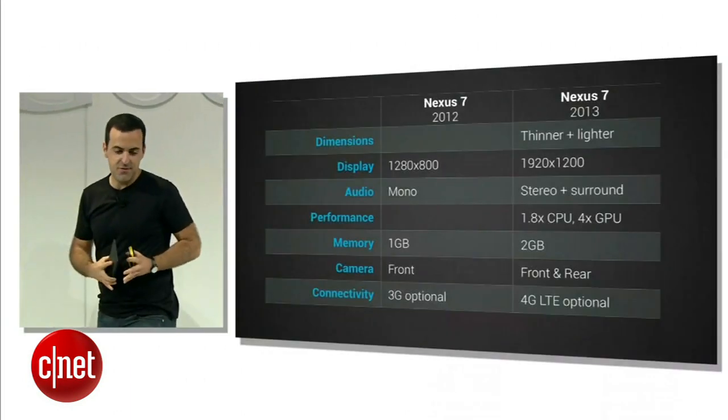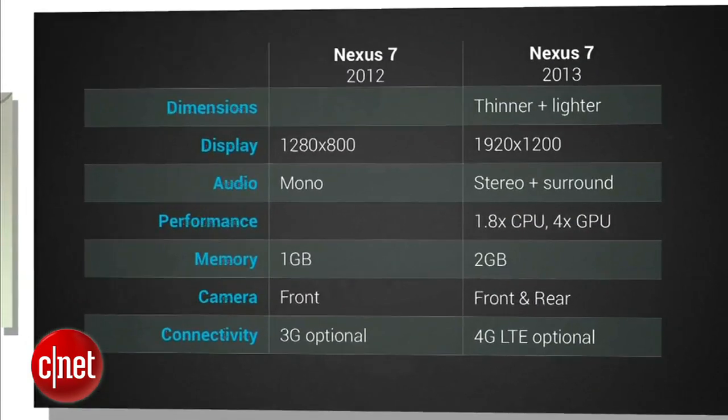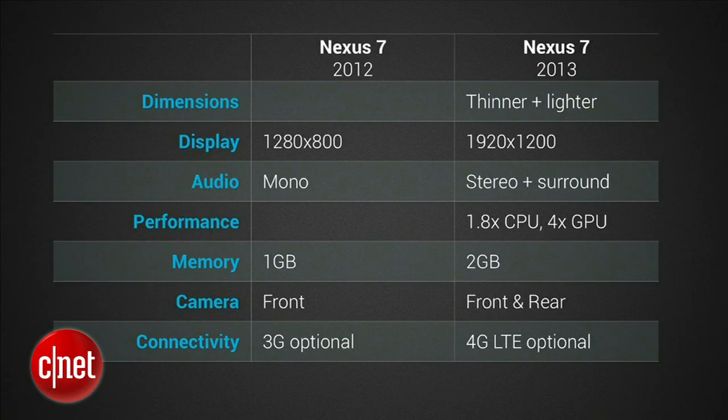It's a significant upgrade to the original first-generation Nexus 7: thinner and lighter, much more comfortable to hold, an incredibly high-resolution display with more than double the number of pixels, dual stereo speakers plus virtual surround sound, a CPU that's nearly twice as fast, and a GPU that's four times as fast. Double the RAM, front and rear cameras, and optional 4G LTE connectivity completely unlocked.